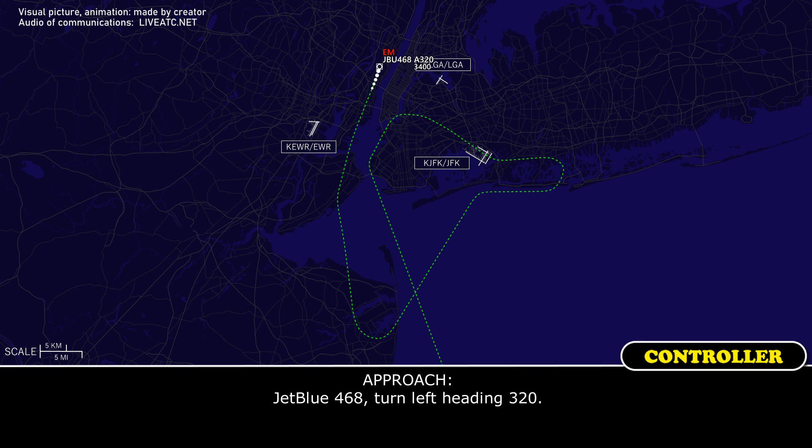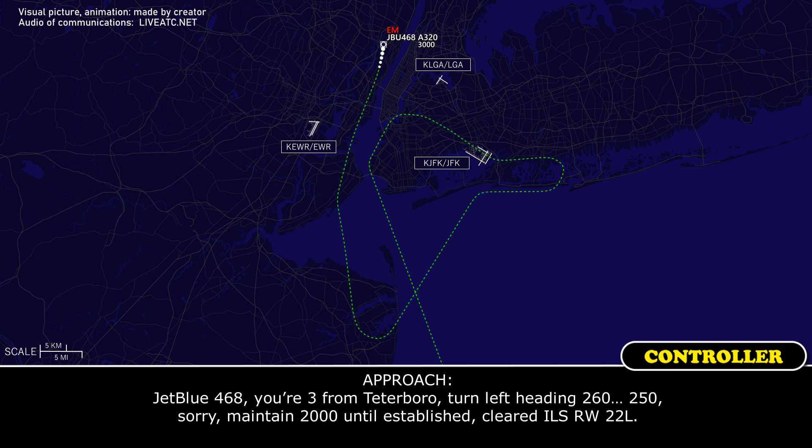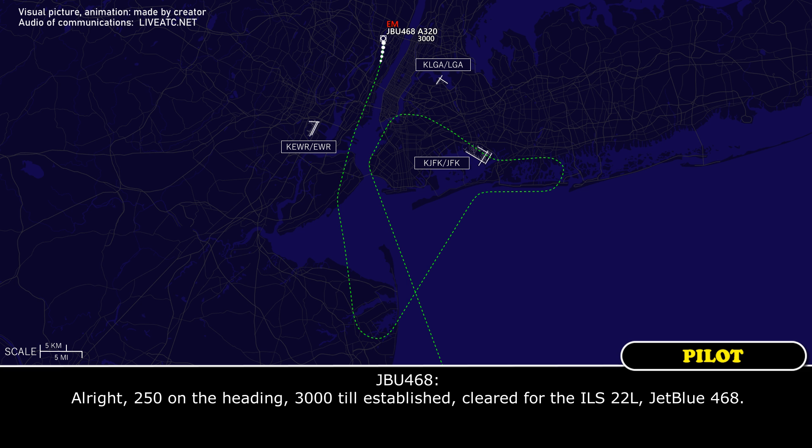JetBlue 468, turn left heading 320. 320, JetBlue 468. JetBlue 468, you're 3 from Teterboro, turn left heading 250, maintain 2,000 until SAVGE, cleared ILS runway 22L. 250 on the heading, 3 from SAVGE, cleared ILS 22L, JetBlue 468.